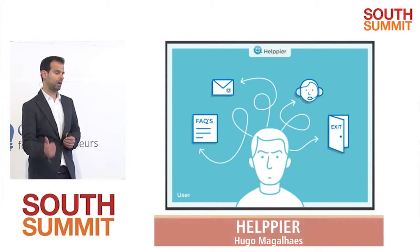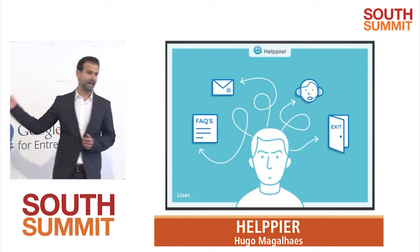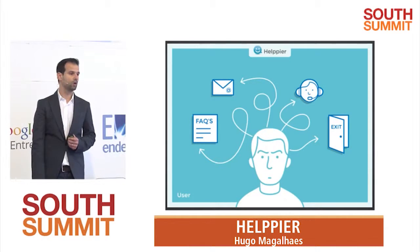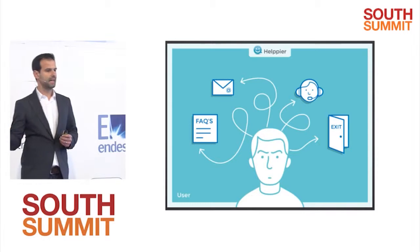Usually, when the user gets lost, they have different ways of trying to solve that problem — like going to the FAQ to see if it solves the issue, contacting support by sending an email or calling by phone, or just exiting the website.